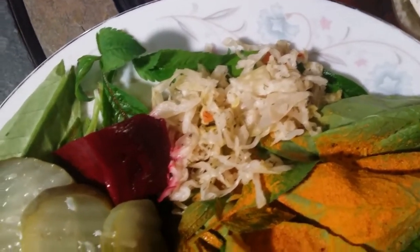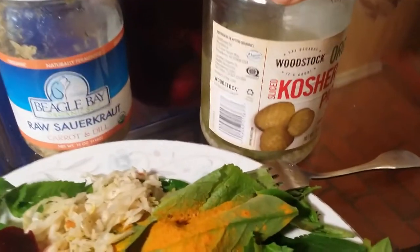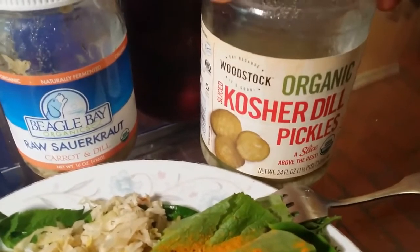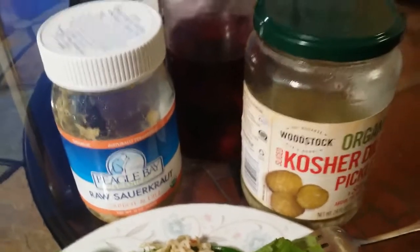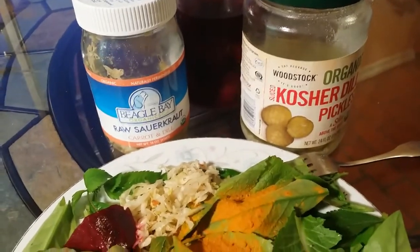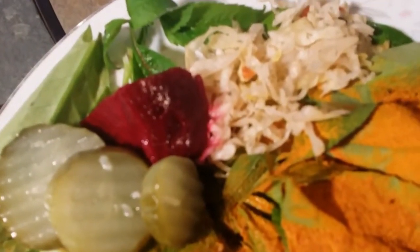And you can see I've got sauerkraut, I've got a homemade pickled beet, and some actual pickles that are organic. You have to check — not all pickles contain live cultures — so you have to check with your particular brand of pickles and make sure it has live cultures. Then it's really a probiotic food, and these are rich in probiotics and enzymes.